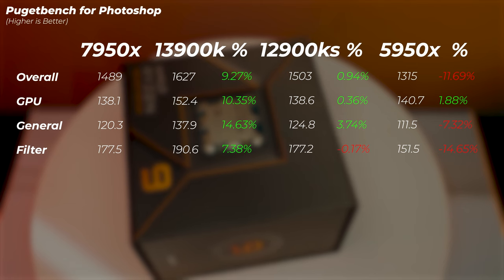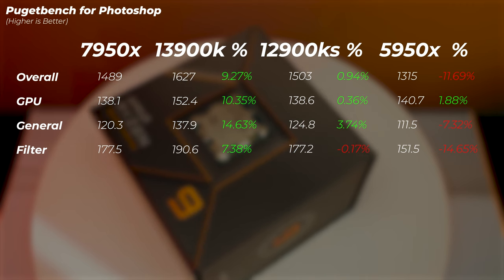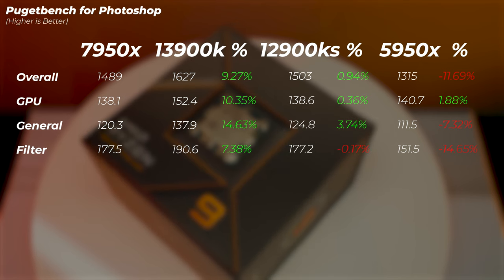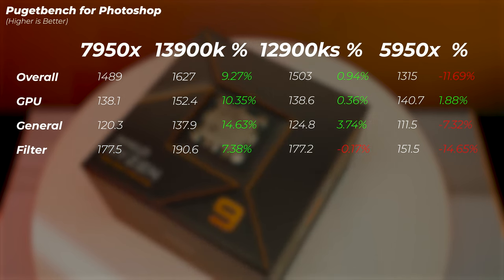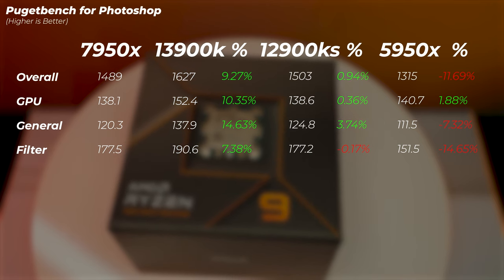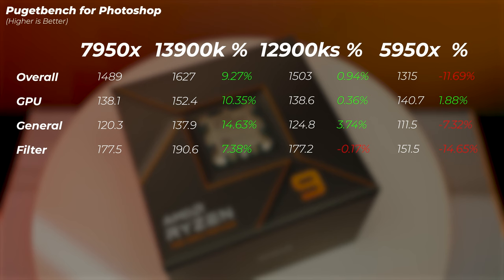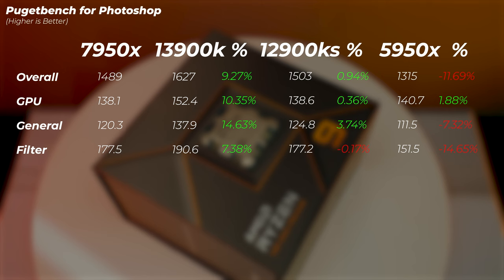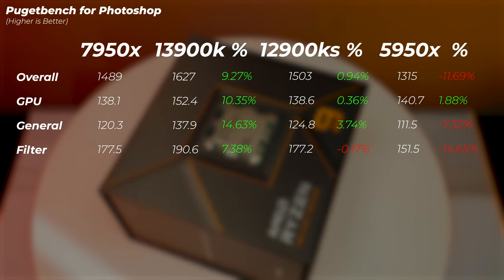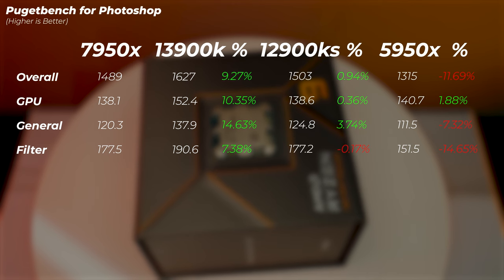Moving on to Photoshop, the 7950X with 16 cores is surprisingly weak here. The 13900K is about 10% better in overall score, the 12900KS is about 1% better, and even the 5950X is only 11% slower. Photoshop doesn't utilize 16 cores well, so the 7950X feels like a waste of performance for this application. If you're primarily doing Photoshop and want a Ryzen 7000 CPU, a 6- or 8-core option would serve you better.